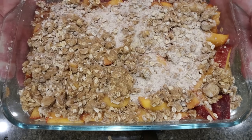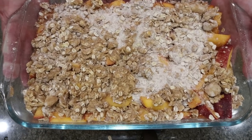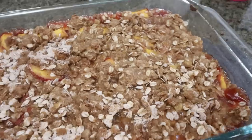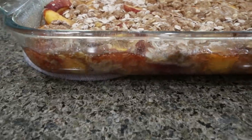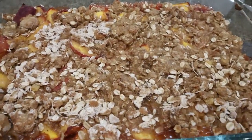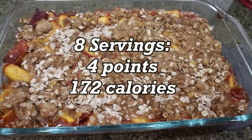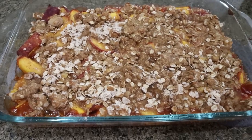Here is our peach crisp — it looks amazing. It's going into the 350 degree oven for 40 to 45 minutes. Keep an eye on it; if the top gets a little browned, cover it with some foil so it doesn't burn. I just pulled out the peach crisp — it smells so good. You can see it bubbling up around the edges. It smells of cinnamon, nutmeg, and sweet peach. I'll put serving sizes, points, and calories on the screen. You could add some ice cream or cool whip — what a perfect summer dessert.